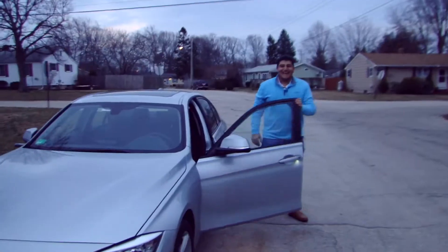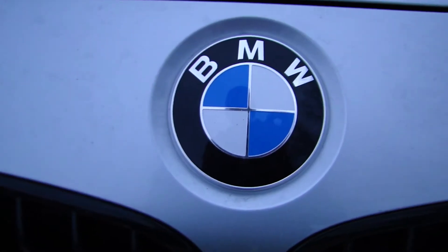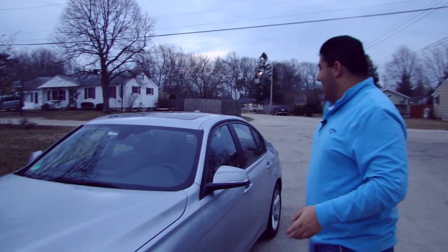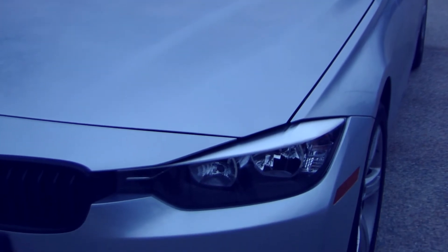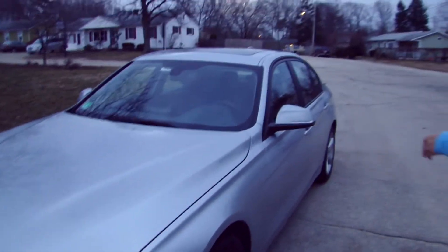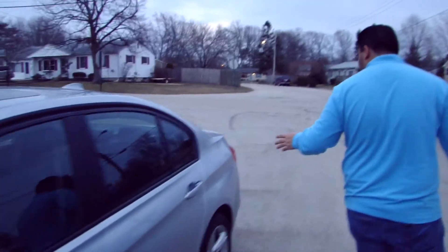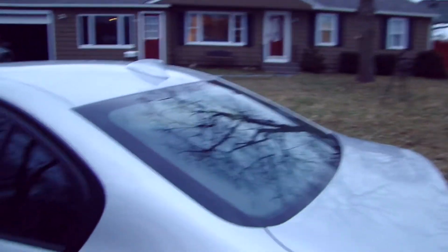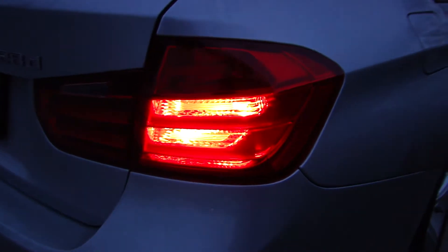Hey guys! How are we doing today? Alexan here with Chaffee Tech, showing off my BMW 328 diesel. This car is a 2014 328 xDrive in silver — pretty loaded with a few nice things. Let's come around and show them around the car a little bit. Very nice interior, one of my favorite things to drive — I have a lot of fun in this car.